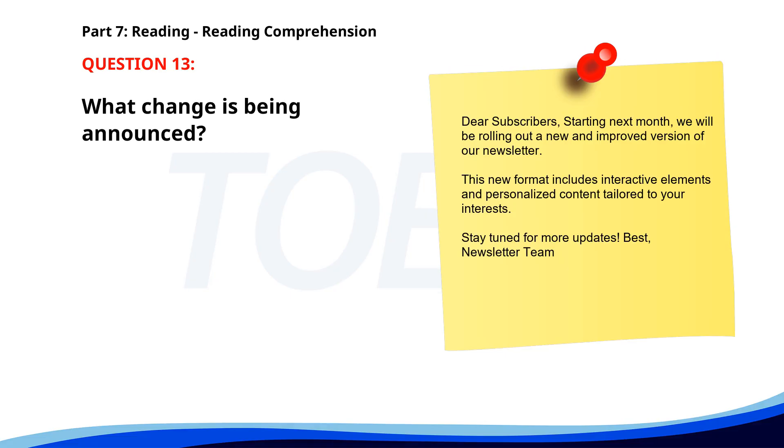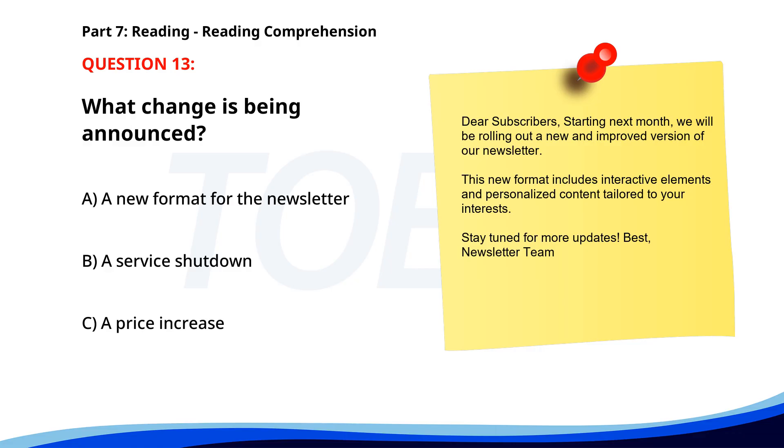Number 13. 'Dear Subscribers, starting next month, we will be rolling out a new and improved version of our newsletter. This new format includes interactive elements and personalized content tailored to your interests. Stay tuned for more updates. Best, Newsletter Team.' What change is being announced? A. A new format for the newsletter. B. A service shutdown. C. A price increase. The correct answer is A: A new format for the newsletter.